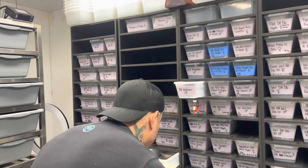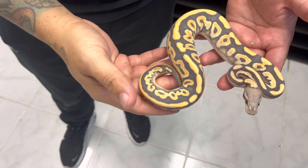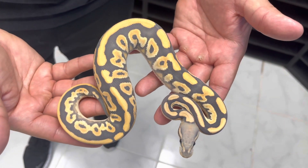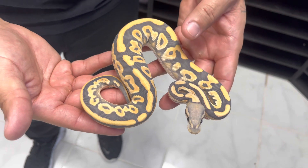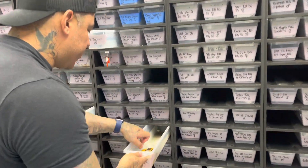Here's another snake that's a super powerhouse. Love this girl right here — we have a black pastel orange dream hypo desert ghost 100% het clown. Can't wait to see the triple visual on this one — it's going to be freaking insane.